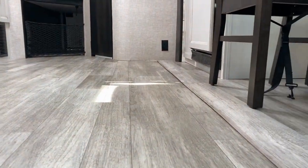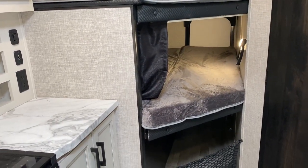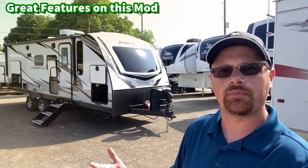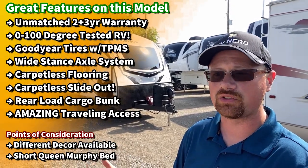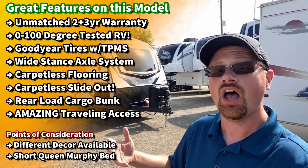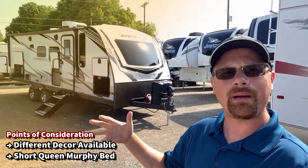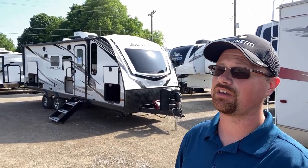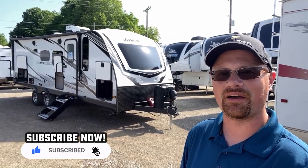Now it's 6,400 pounds and change. It's a little bit bigger than any other bunkhouse Murphy bed floor plan I've ever seen out there, but I think it brings with it so many good features that it still qualifies as a viable opportunity. It has a pretty solid camp kitchen, that cargo bunk door, Jayco's two-plus-three-year warranty that no one's matching, and Goodyear tires on wide-stance axles for good ride and handling. All Whitehawks as of about the 2021 camping season are zero-to-a-hundred-degree tested — so if you're looking to do something a little hotter or colder, she's going to hold up pretty darn well.